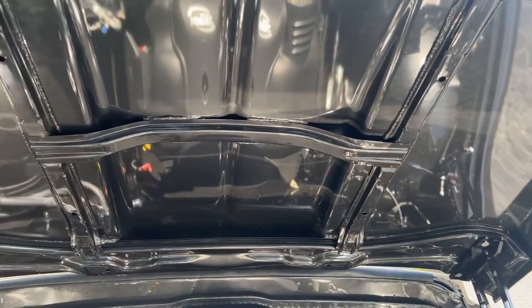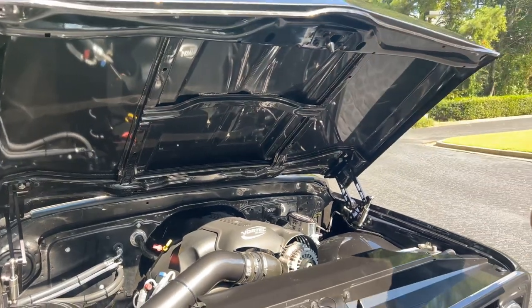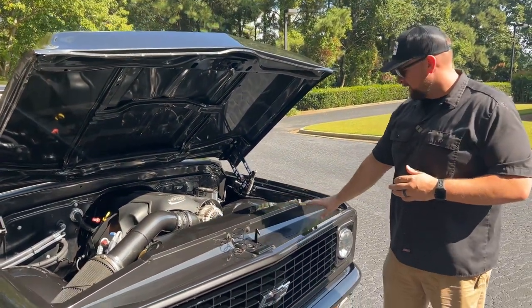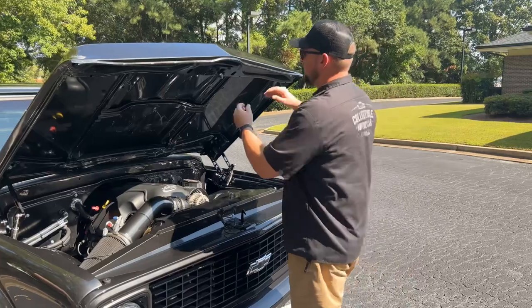That's a hydro-boost brake setup. You do have the billet hinges as well. Take a look at how clean the hood is underneath — it's all been painted and just looks fantastic, as well as your radiator shroud and the front cover for the grille. All been painted and just looks very, very clean. Super, super nice truck.